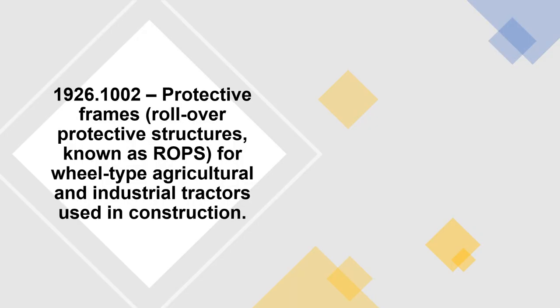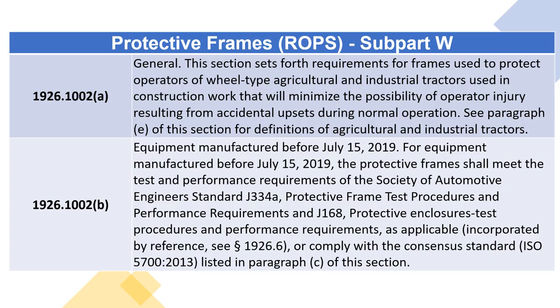1926.1002 — Protective Frames (Rollover Protective Structures, known as ROPS) for wheel-type agricultural and industrial tractors used in construction. 1926.1002(A) — General. This section sets forth requirements for frames used to protect operators of wheel-type agricultural and industrial tractors used in construction work that will minimize the possibility of operator injury resulting from accidental upsets during normal operation. See paragraph (E) of this section for definitions of agricultural and industrial tractors.